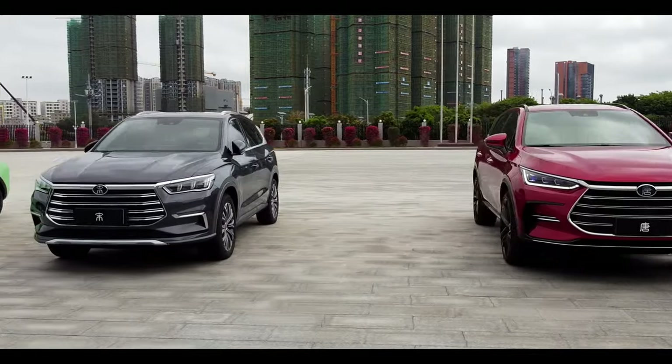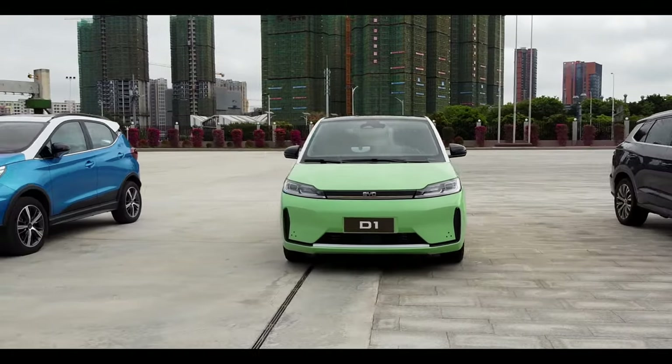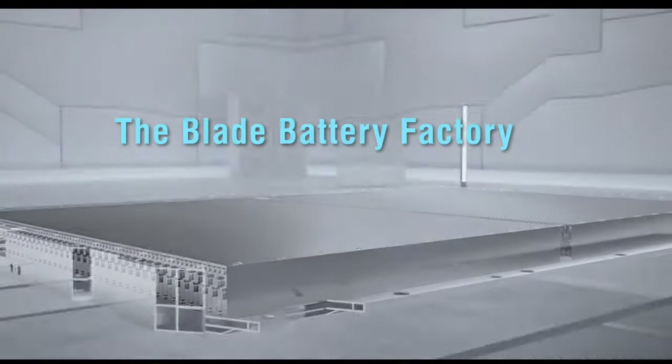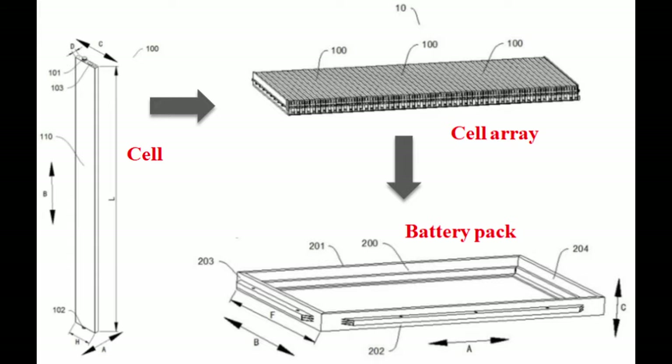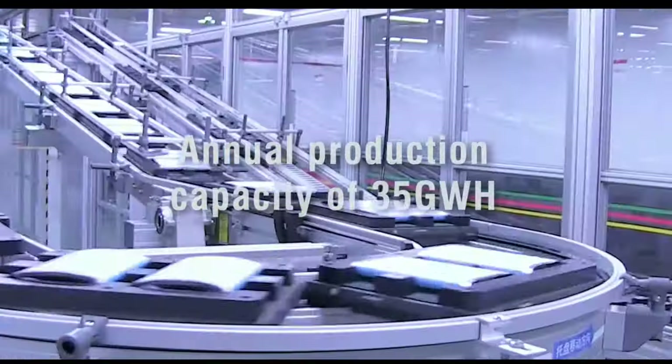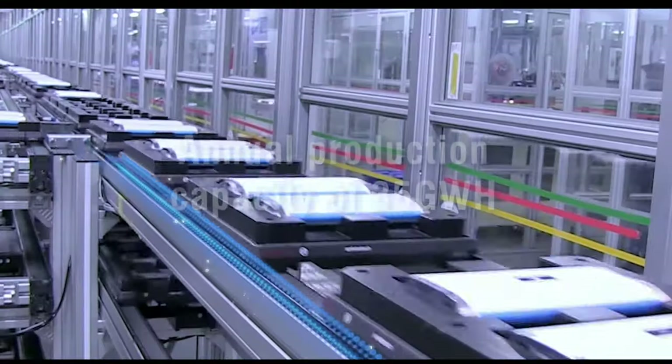In April, BYD announced that all of its future electric vehicles will use the new blade battery. The proprietary blade battery design resembles a sword — a saw blade with positive and negative terminals at each end. Just as a saw blade can easily be flexed from side to side but is rigid when bent up and down, individual blade battery cells act as structural support inside the battery pack.